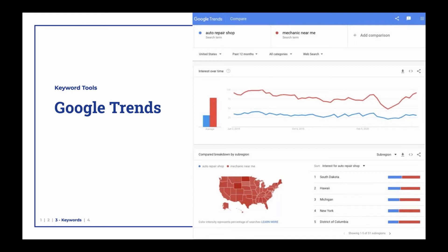But all things being the same, if you are optimized for a mechanic near me and your competitor is optimized for auto repair shop, and the person is searching for a mechanic near me, you're going to win.